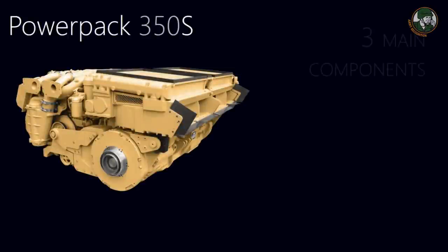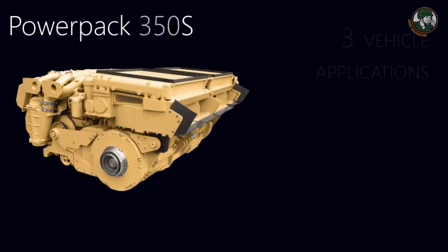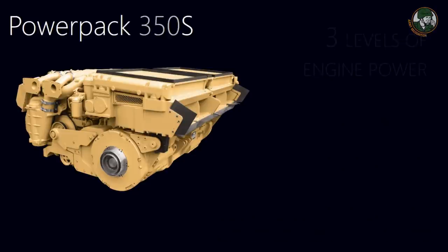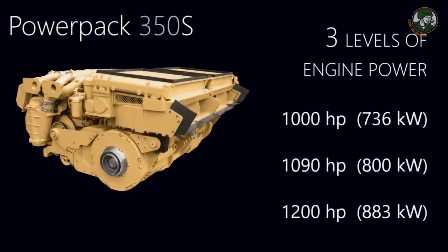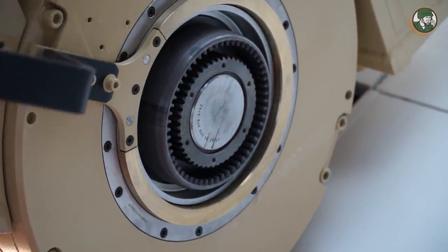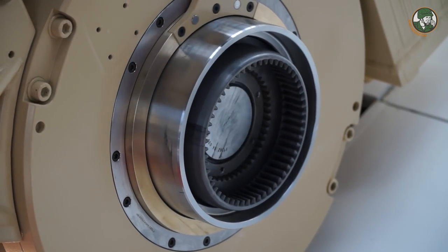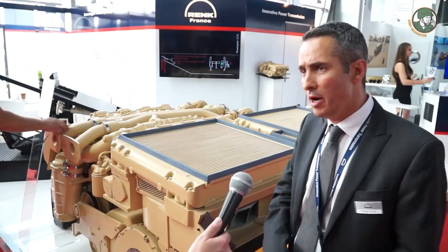We have an additional power level of 1,090 horsepower, meaning three possibilities on the engine concerning the power: 1,000, 1,090, and 1,200 horsepower. We are presenting a new way of coupling the output of the transmission, allowing a quick removal of the power pack even in the field. The activation of the coupling is done manually — it was done hydraulically in the past — which allows a much quicker replacement of the power pack.